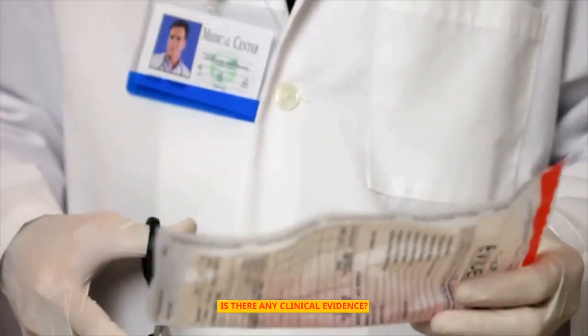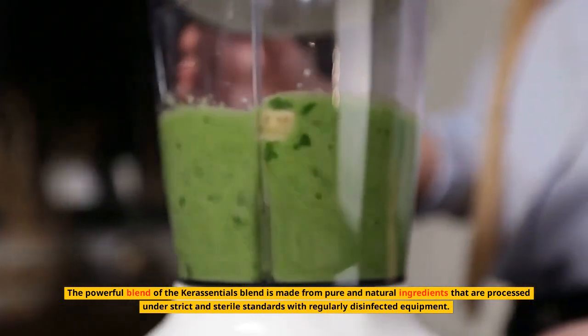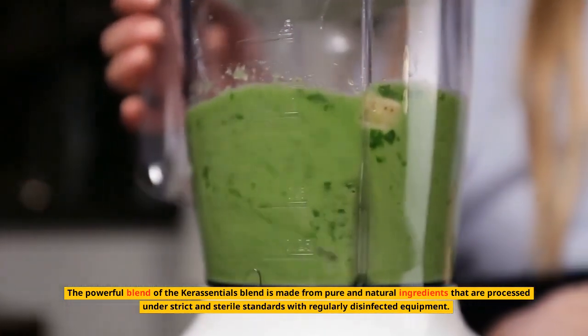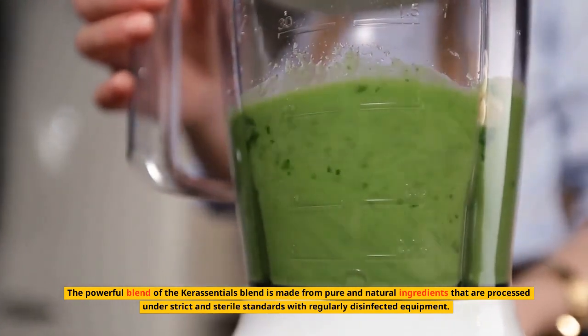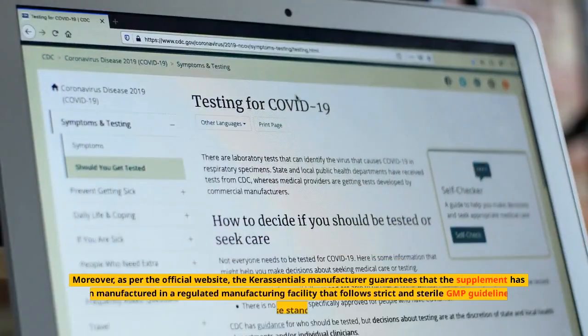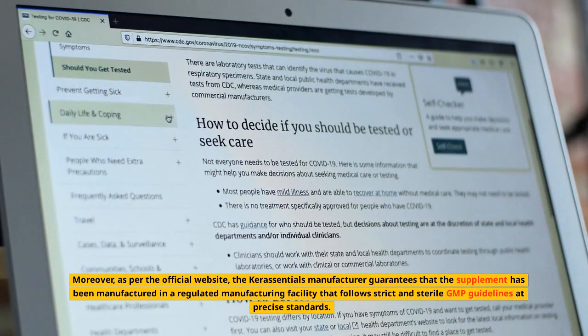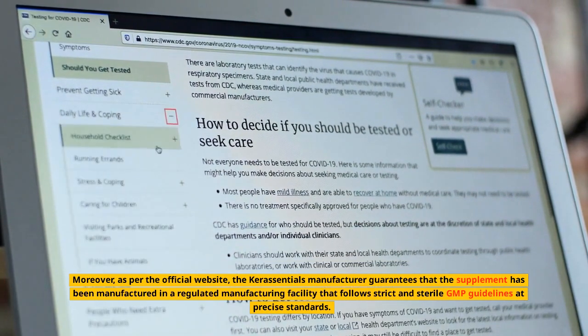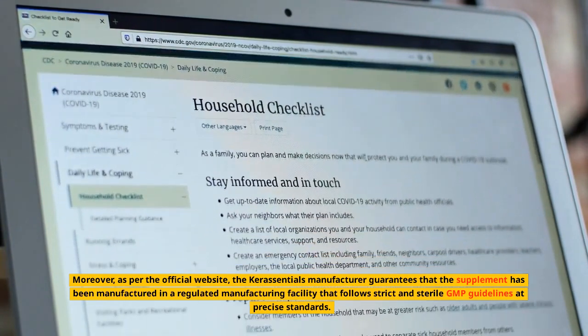Is there any clinical evidence? The powerful blend of Keresentials is made from pure and natural ingredients processed under strict and sterile standards with regularly disinfected equipment. As per the official website, the manufacturer guarantees that the supplement has been manufactured in a regulated facility that follows strict GMP guidelines at precise standards.